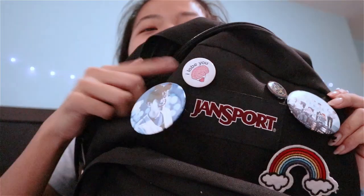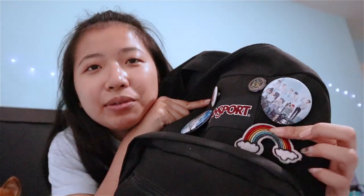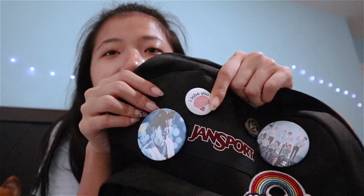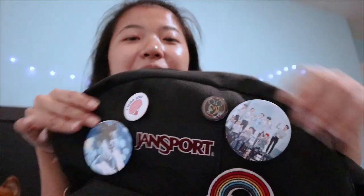So I use a Jansport campus backpack and I have all these different types of buttons. I have a Beckon button and an XO button right here, then I have a rainbow button that I got from Sears before it closed down — the one closest to my house. And then I have this button from Old Town Sack and another button, this Mickey Mouse button that my friend got me.